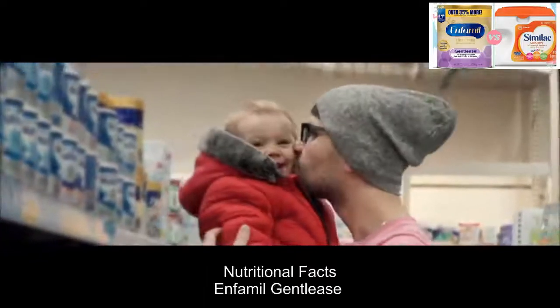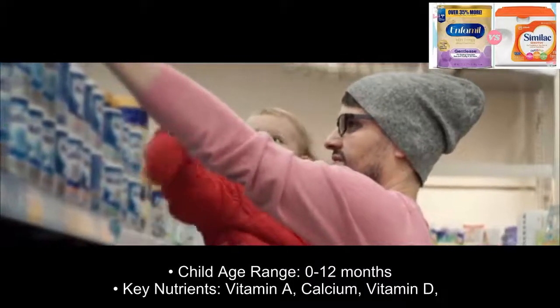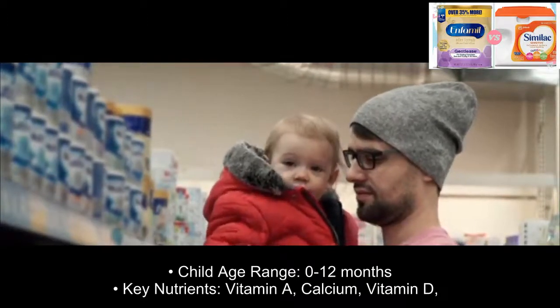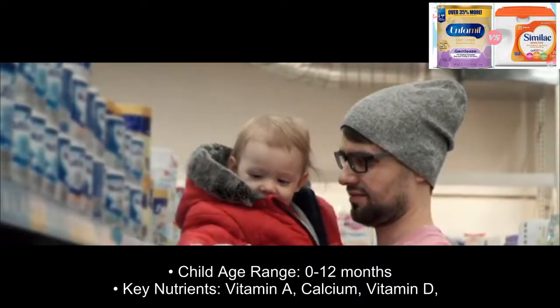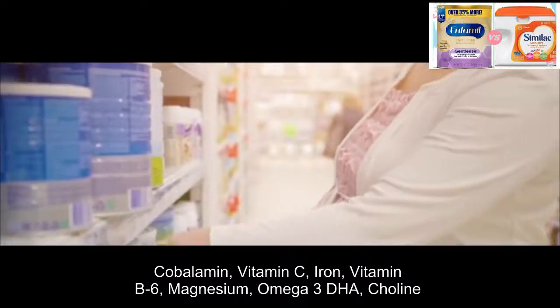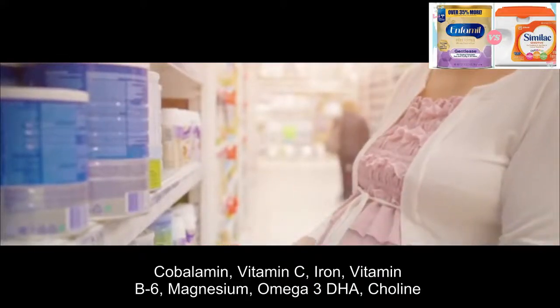Nutritional facts — Infanmeal Gentlys: child age range 0 to 12 months. Key nutrients include vitamin A, calcium, vitamin D, cobalamin, vitamin C, iron, vitamin B6, magnesium, omega-3 DHA, and choline.